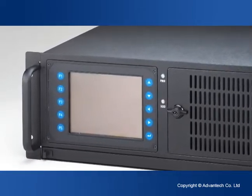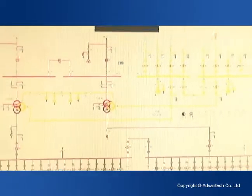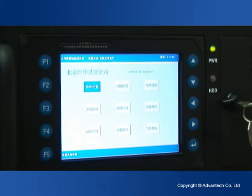Advantec's 4U rack-mount industrial computer is the best solution for small current grounding line selection because it can precisely detect voltage and current in the substation cables and quickly acquire the analog quantity of the fault current to prevent an accident.